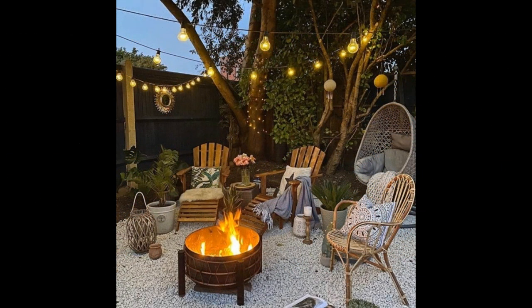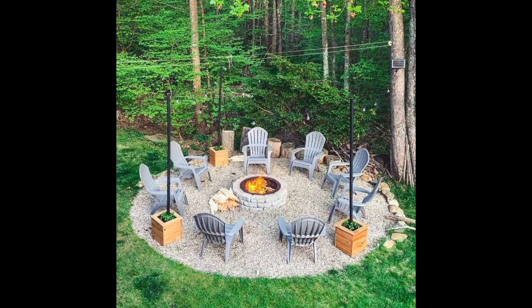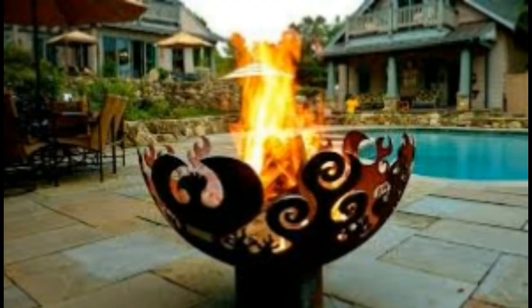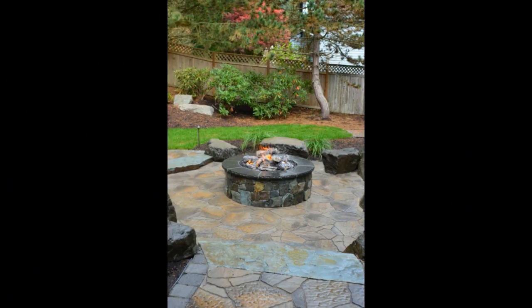Look at this guys — 77 firepit ideas, including outdoor decor, round firepit area. The idea to enjoy summer nights outside. Firepit design with outdoor furniture and many more — you know, for summer day and night enjoy for people.